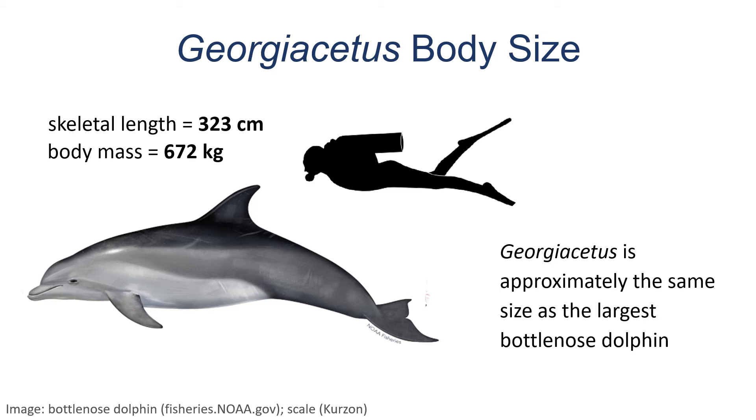When we do this, we find that Georgicetus weighs 672 kilograms, or about 1,400 pounds. This is about the same size as the biggest bottlenose dolphin shown here.